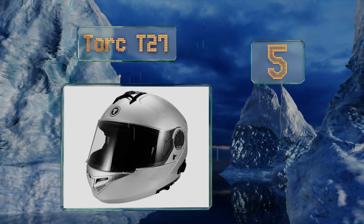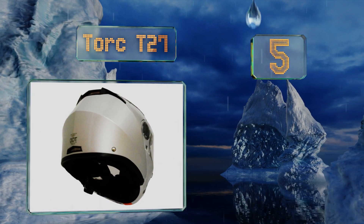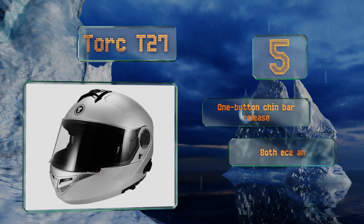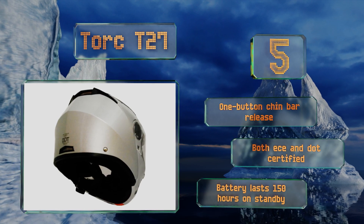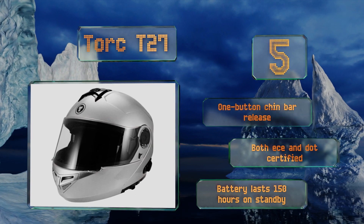Coming in at number five on our list, the modular Torc T27 has a slim form that makes it roughly 20% smaller than many other models on the market while still offering the same level of protection. You don't have to worry about overheating either, thanks to its well-designed ventilation system. It's equipped with a one-button chin bar release and is both ECE and DOT certified. The battery lasts for 150 hours on standby.